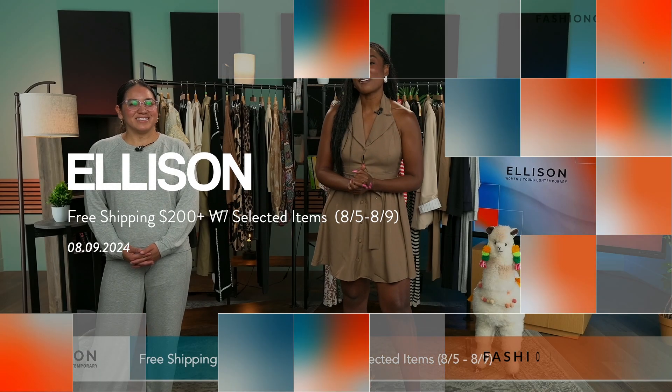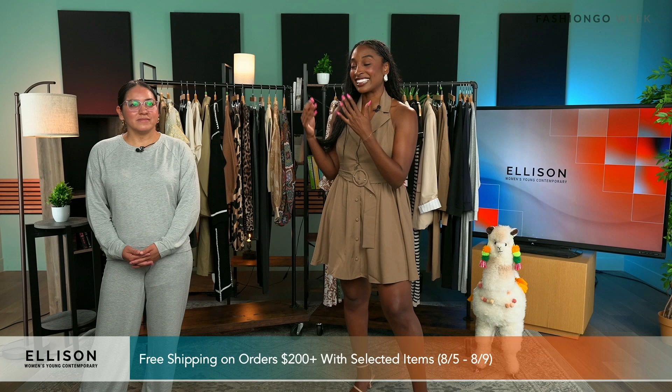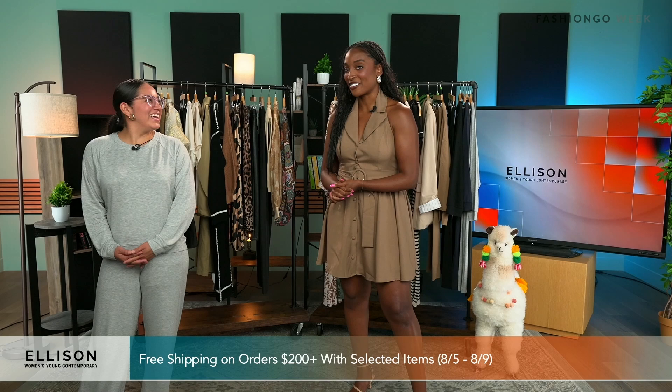Hello everyone and welcome back to Fashion Go Live. I'm your host Imani and today I'm joined by Leslie who's gonna be representing Ellison. How are you today? Good, thank you. I'm so excited to be here. We're excited to have you.